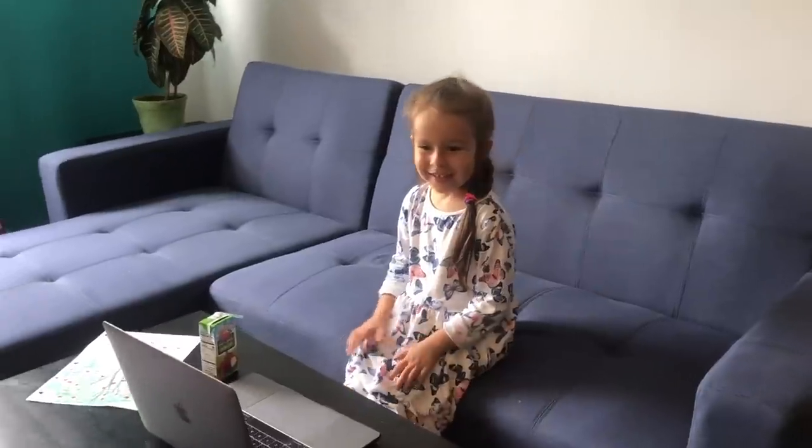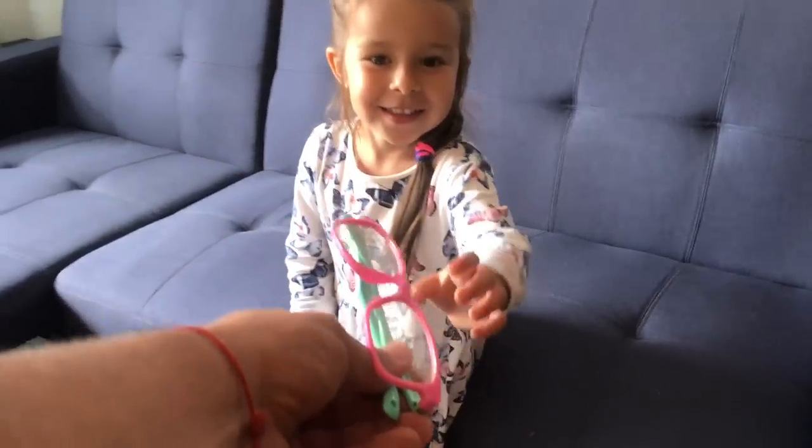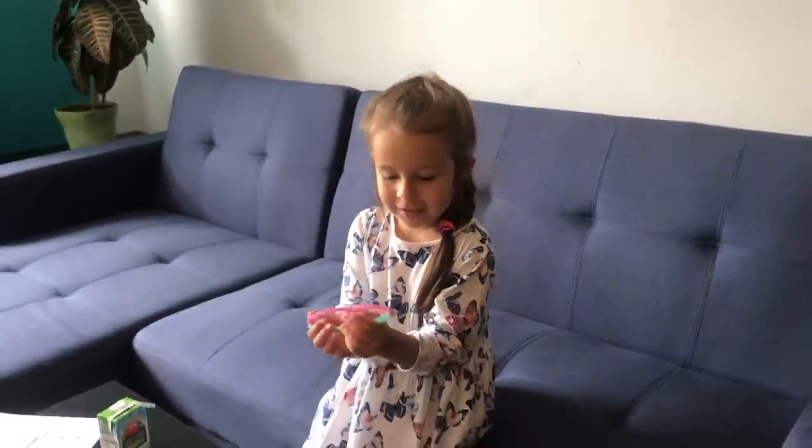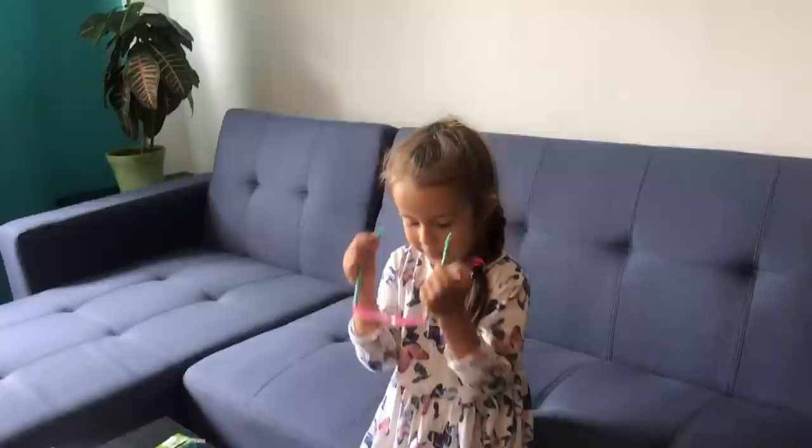Hey Tanya. What? You're having your online classes again? Yeah. Are you studying? Yeah. You know you're gonna spend a lot of time in front of the computer. You have to protect your eyes somehow. I have something for you for that. Those are optical glasses for your digital life. Can you put them on? Yeah. They're blue and pink. Yeah. Oh, you look so cute in them. Now if you're gonna spend a lot of time in front of the computer, your eyes will be protected.